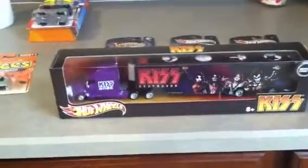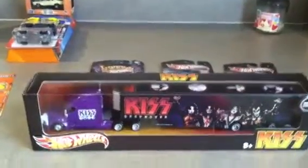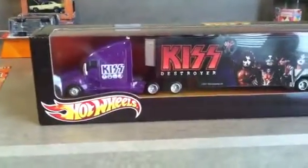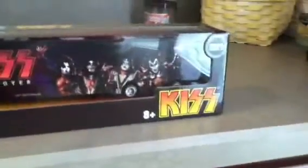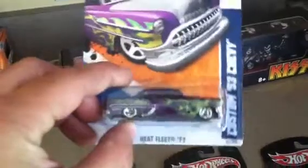YouTube, what's up? It's BangBangles23, I'm back with another video — what I got over the weekend. Not much, but I like what I got. I've been looking at these in Walmart for a long time, and I finally decided to get one. I like them. So I picked one up — love the artwork on the side of it. Purple Kiss — I like that part too, that's my favorite.